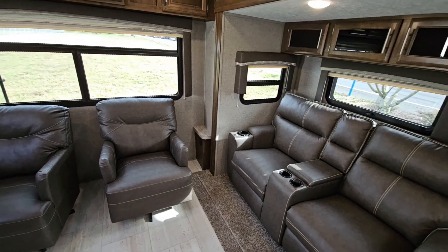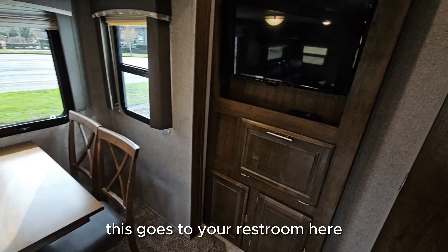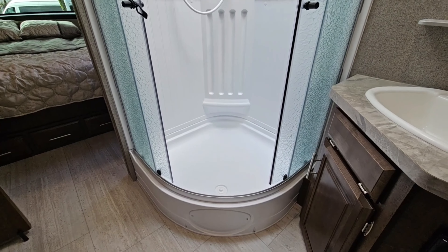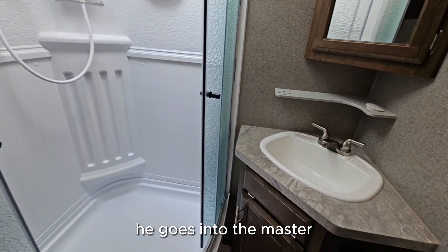The rear living is really neat with the big rear window there. As we move around over here, this goes to your restroom.